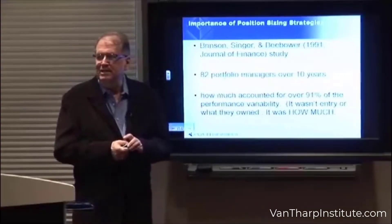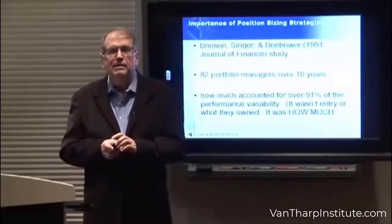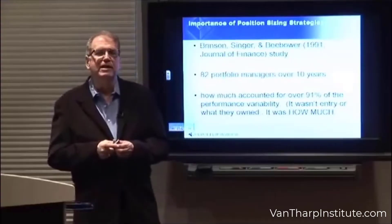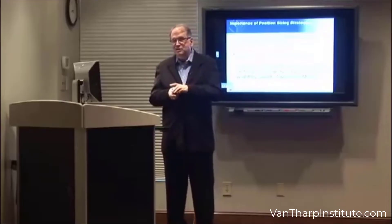There's an academic study from 1991 by Brinson and his colleagues in the Journal of Finance. They studied 82 portfolio managers over a period of 10 years, and they looked at how much was in bonds, how much was in cash, how much was in stocks — they called that asset allocation.